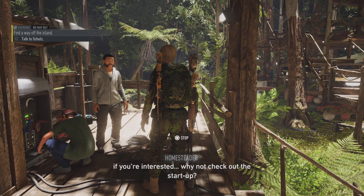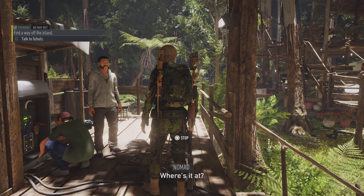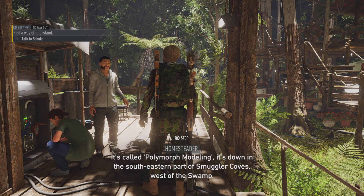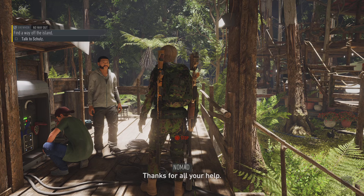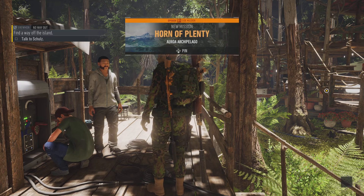But hey, if you're interested, why not check out the startup? Where's it at? It's called Polymorph Modeling. It's down in the southeastern part of Smuggler Cove's, west of the swamp. Thanks for all your help. Thank you. Bye.